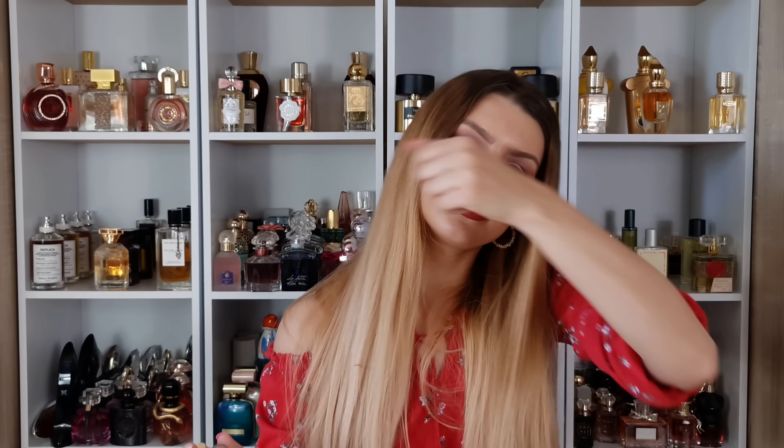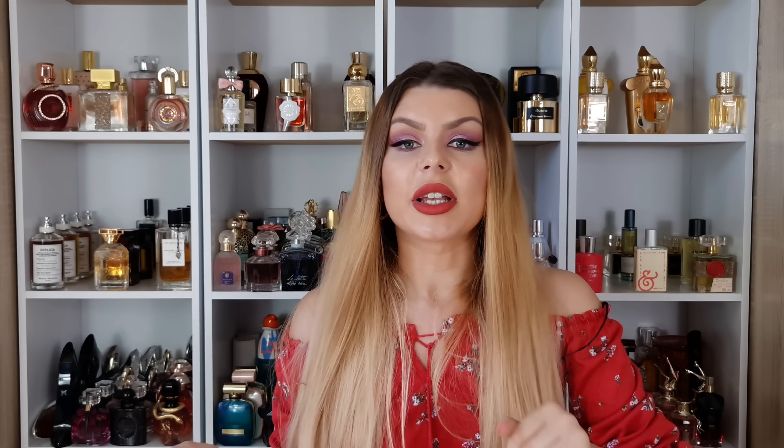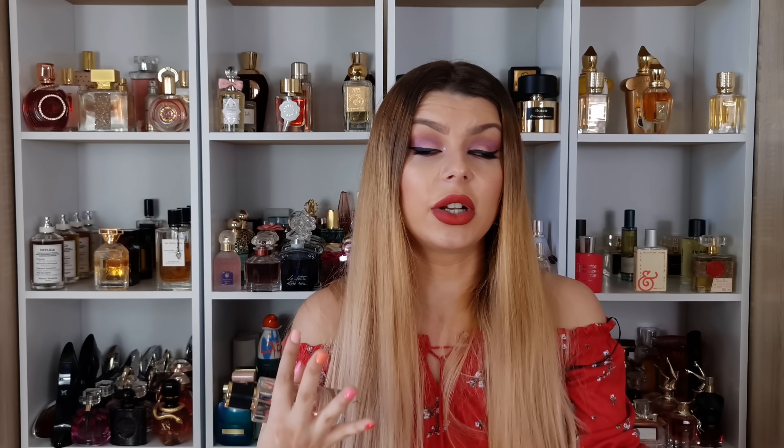This is a very fruity, summery type of scent. It's a very pleasant one. You're definitely getting the lemon, the pear, and the apple in this one. I can't say it's my favorite scent, but it's a very nice one and again, it's very affordable — even though it's from their private collection. I'm going to leave their website in the description box if you want to check them out.